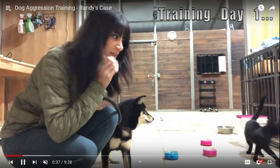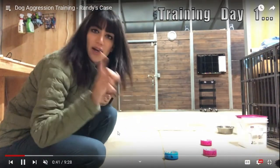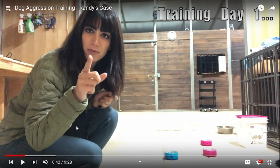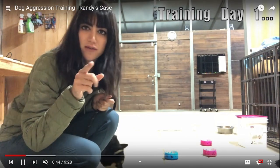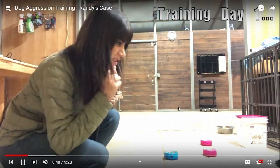He's very, very fearful — lip licks, lots of lip licks, looks away. He's trying to get away from her. I would just let him go. I would let go of that leash and let him wander around so he can come to me. I'm not going to be worried about holding onto him on a tight leash or anything.